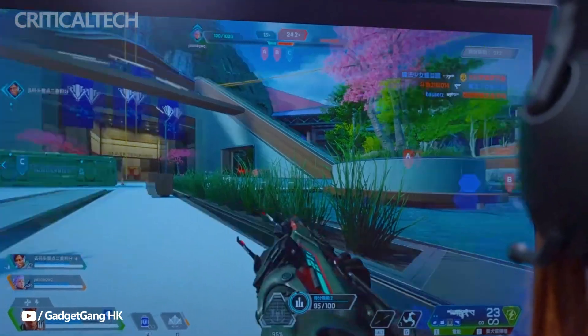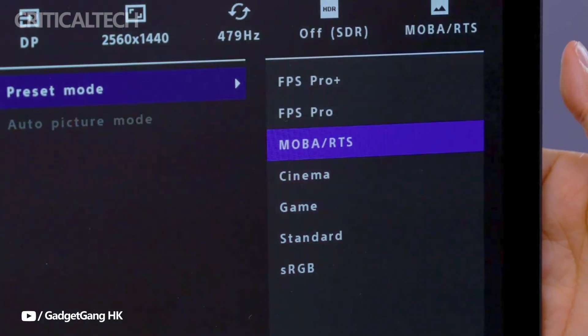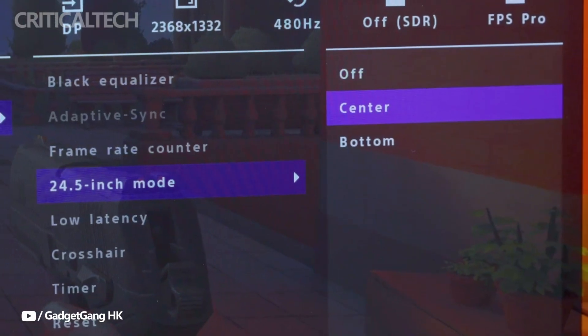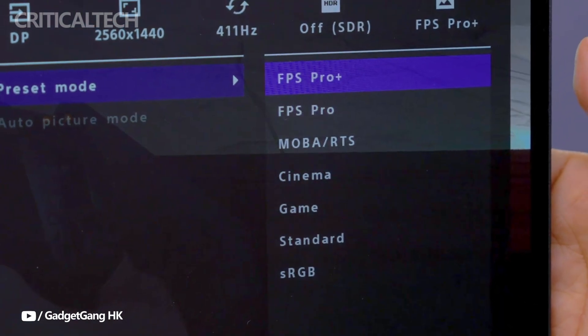Developed with the professional eSports team Fnatic, the M10s has a special 24.5-inch mode with 1-to-1 resolution, providing a compact view that competitive gamers prefer. The FPS Pro Picture modes enhance visibility in first-person shooter games by keeping opponents in focus.